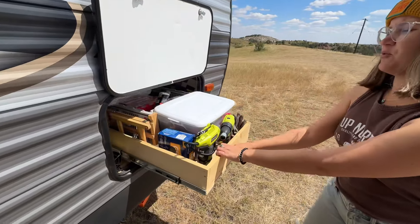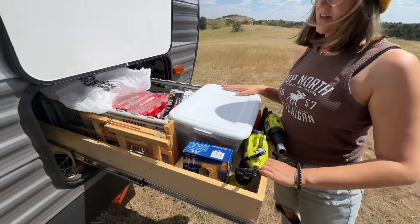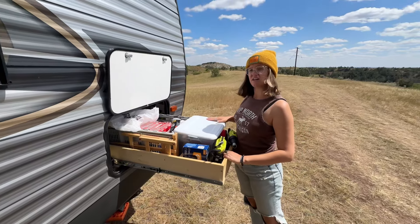Austin added this little shelf here for me, which makes a huge difference, surprisingly. Then we have a vanity. We added these little baskets from Camping World, and my jewelry is here too.